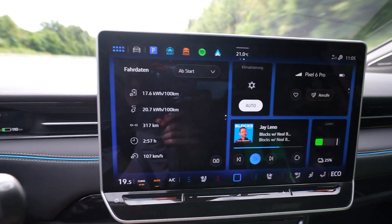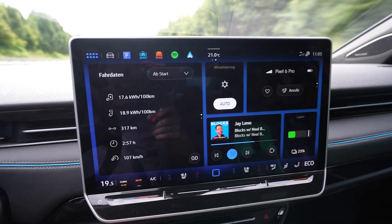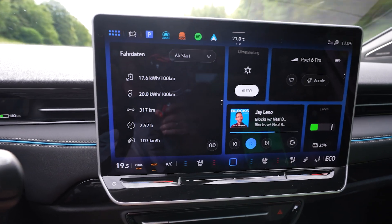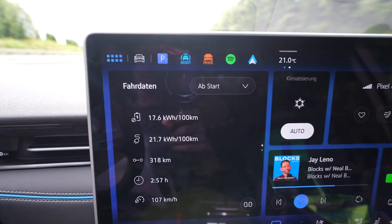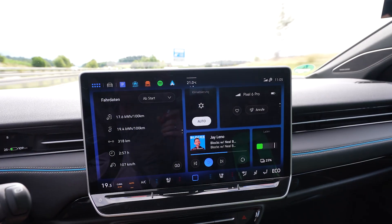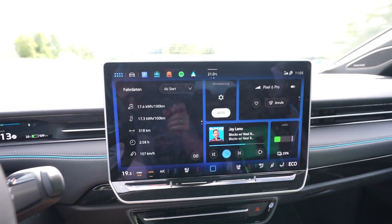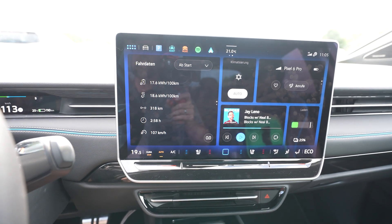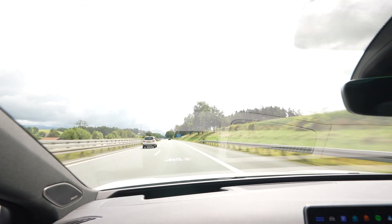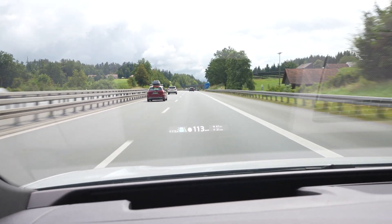I'm at 25% battery, having driven 317 kilometers. Navigation says I should arrive with about 360 kilometers projected range. Google Maps says 358. Consumption is 176 Wh/km. The sun is coming out and it's 21 degrees — no AC needed, everything is fine. I have 41 kilometers left, about 21 minutes.